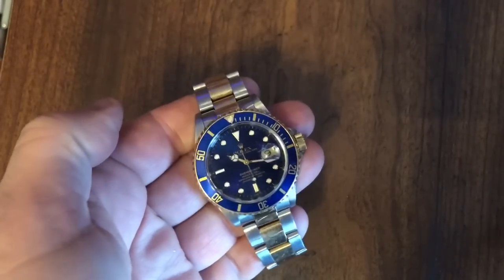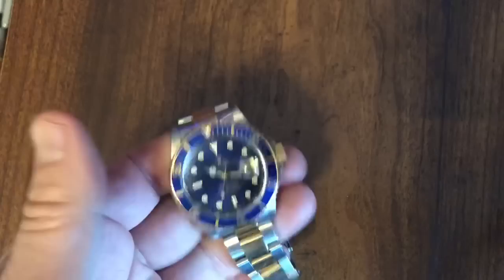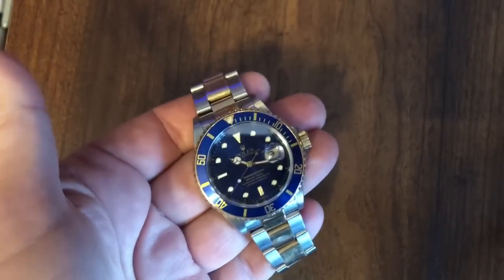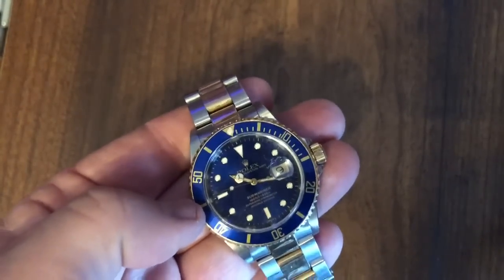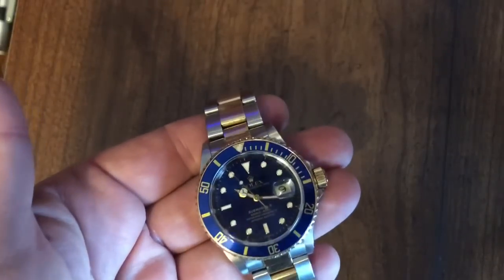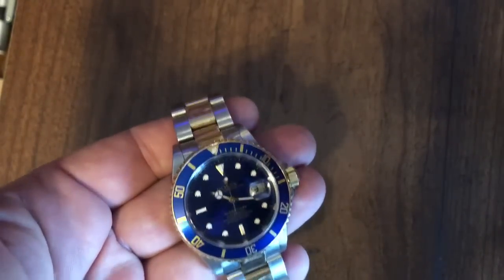Here she is — the two-tone Bluesy. She's a little bit wet, so if you see droplets of moisture on her, that's because I just gave her a dunk and cleaned her up a little bit. You can see she's got a brilliant blue sunray — or sunburst — dial. Let me wipe off some of that water.